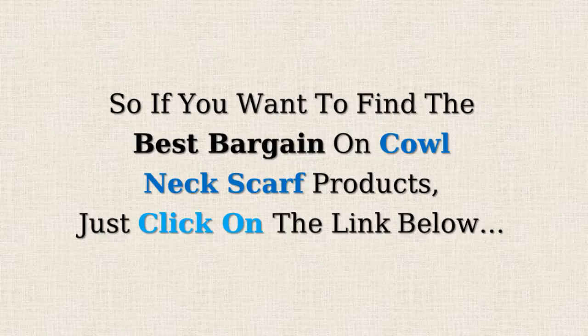So if you want to find the best bargains on cowl neck scarf products, just click on the link below.